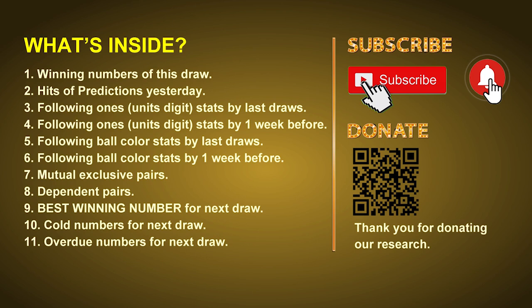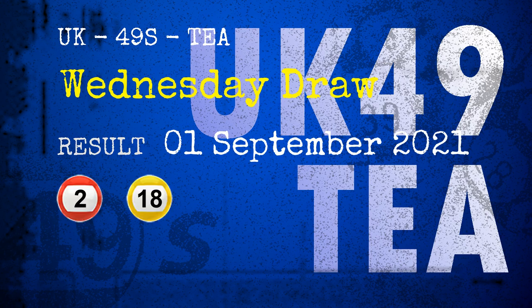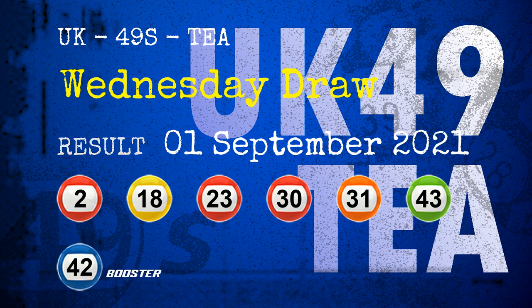Now let's go. The winning numbers of Wednesday September 1st 2021 are 02, 18, 23, 30, 31, 43, and the booster number is 42.